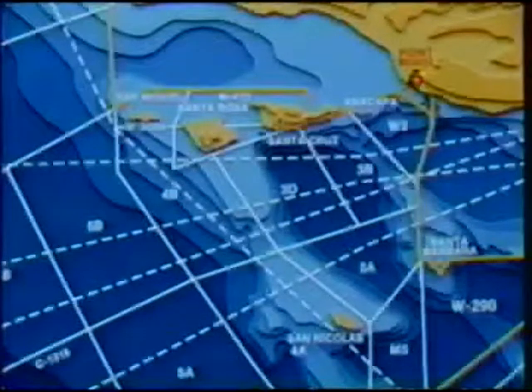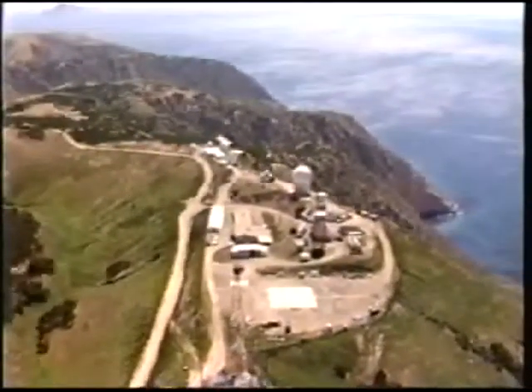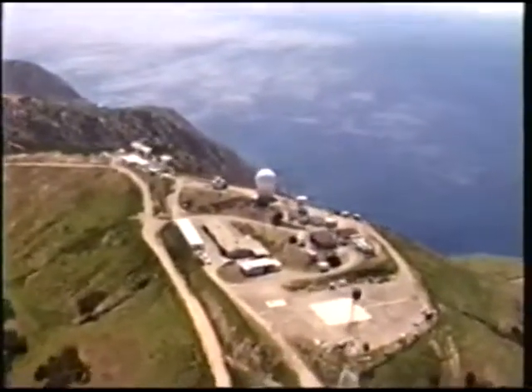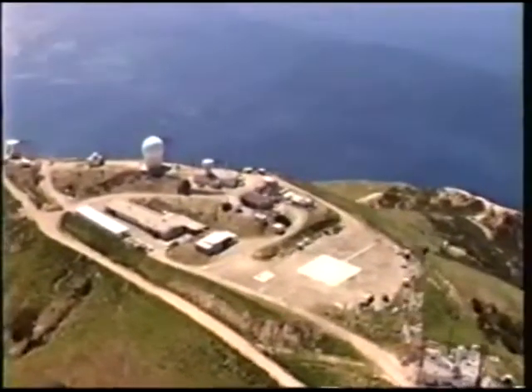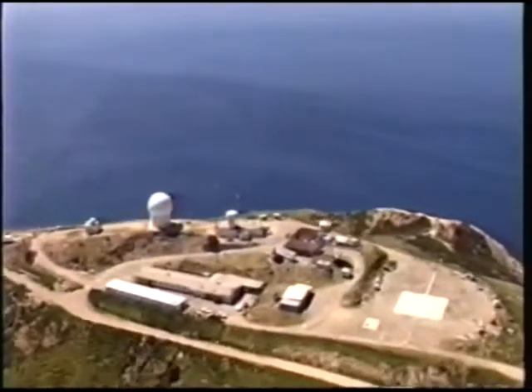Directly to the west of Laguna Peak lies the Channel Island chain, consisting of Anacapa Island, Santa Cruz Island, Santa Rosa Island, and San Miguel Island. These islands stretch over 100 miles, beginning with Anacapa, which is about 12 miles from Point Mugu. Santa Cruz, as the largest and highest island, offers excellent siting for range instrumentation. The Navy leases a 10-acre parcel from the Nature Conservancy, which owns and operates most of the island. An FPS-114 surveillance radar and UHF/VHF communications transmitters and receivers are located there.